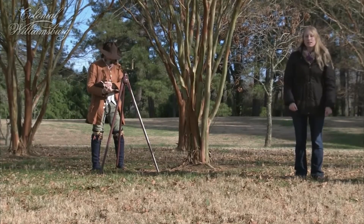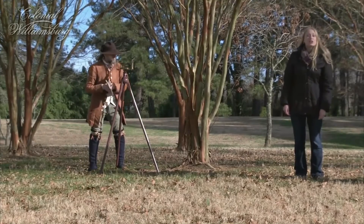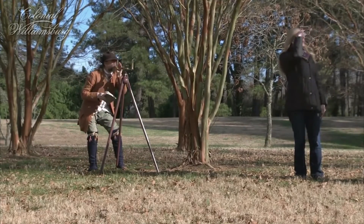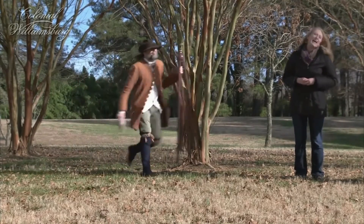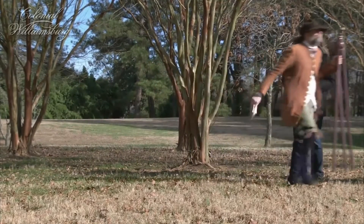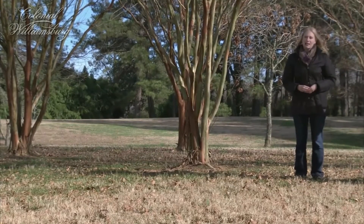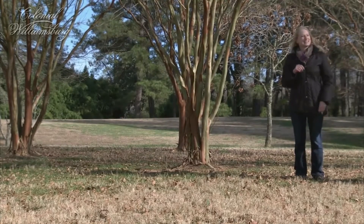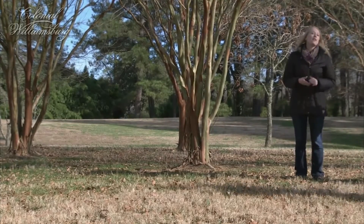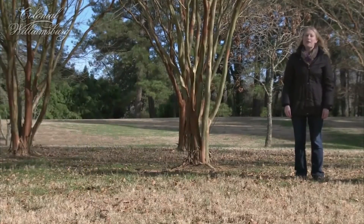The surveyor starts at a landmark, like this lovely tree. Then he measures a straight line to the next landmark — I like that stream over there. He uses a compass to measure the direction and chains to measure the distance. When he gets to that landmark, he finds the next landmark — I like that big pine tree! And so forth. He writes down the direction, distance, and landmark so he can make a map when he's done.